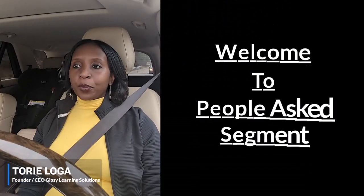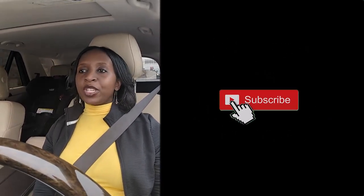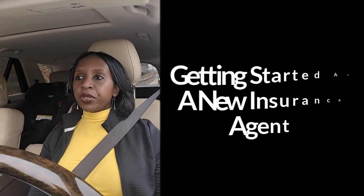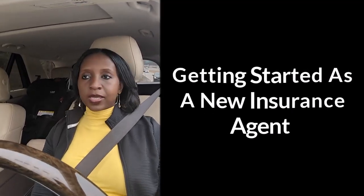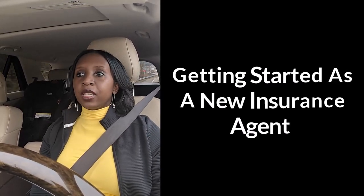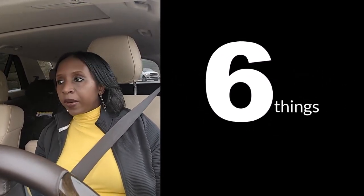Hello everyone, my name is Tori and welcome to the People Asked segment. If you are new to this channel, please take a moment and subscribe so that you get notified every time we post a video. Today's topic is on how do you get started as a new insurance agent — where do you even begin? It's overwhelming, but I have six things you need to get organized before you even start selling insurance.